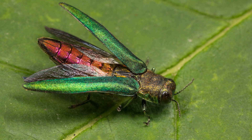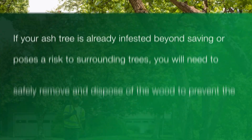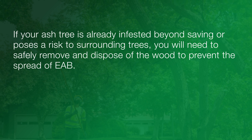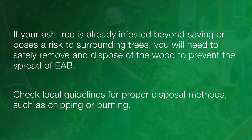If your ash tree is already infested beyond saving or poses a risk to surrounding trees, you'll need to safely remove and dispose of the wood to prevent the spread of EAB. You'll want to check local guidelines for proper disposal methods such as chipping or burning.